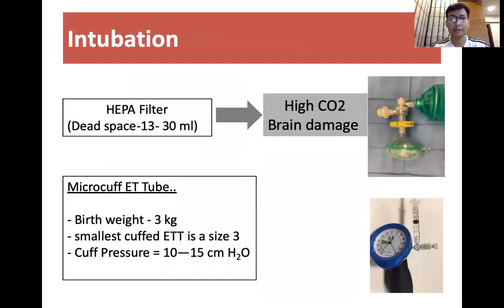Some babies would also require intubation, and it is one of the most important aerosol-generating procedures. There is a suggestion that while giving positive pressure ventilation we can attach a HEPA filter, but there is a risk — if using a HEPA filter, the dead space is in the range of 13 to 30 ml.